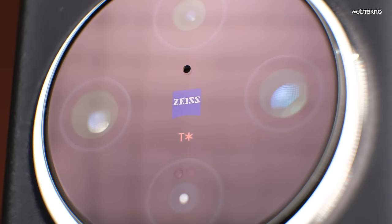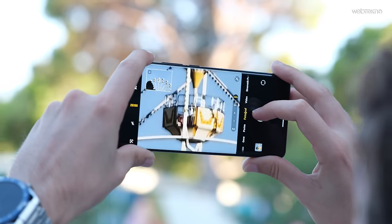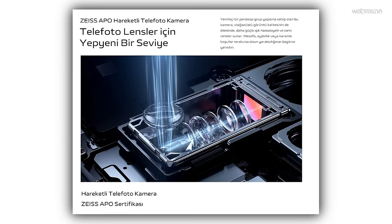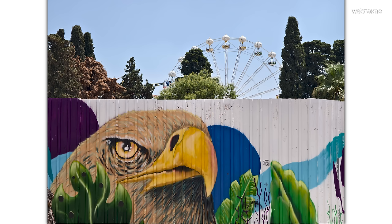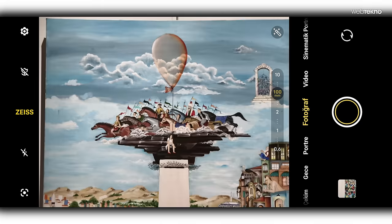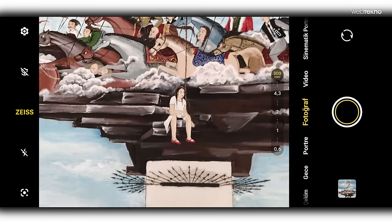Vivo X100 Pro'nun her üç kamerası da 50 megapiksel çözünürlüğünde, ancak diğer özellikleri farklılaşıyor. Telefoto kamera, Zeiss'ın APO sertifikasına sahip; bu sertifika renk doğruluğunu ve renk sapmalarını azaltıyor. Dünyada sadece 6 Zeiss lensi APO sertifikasına sahip ve X100 Pro cep telefonu sektöründe APO sertifikalı tek cihaz. Hiper zoom özelliği ve zoomlarken odak uzaklığını milimetre cinsinden göstermesi de dikkat çekici.